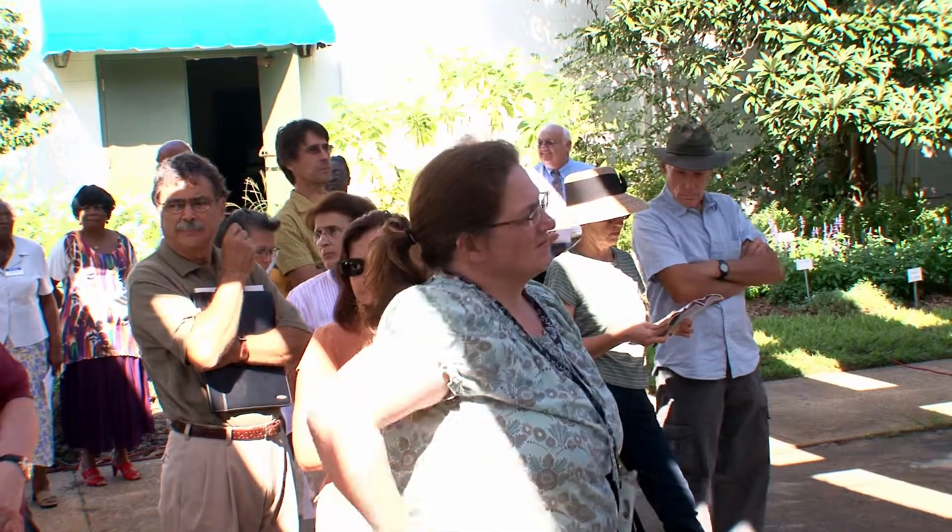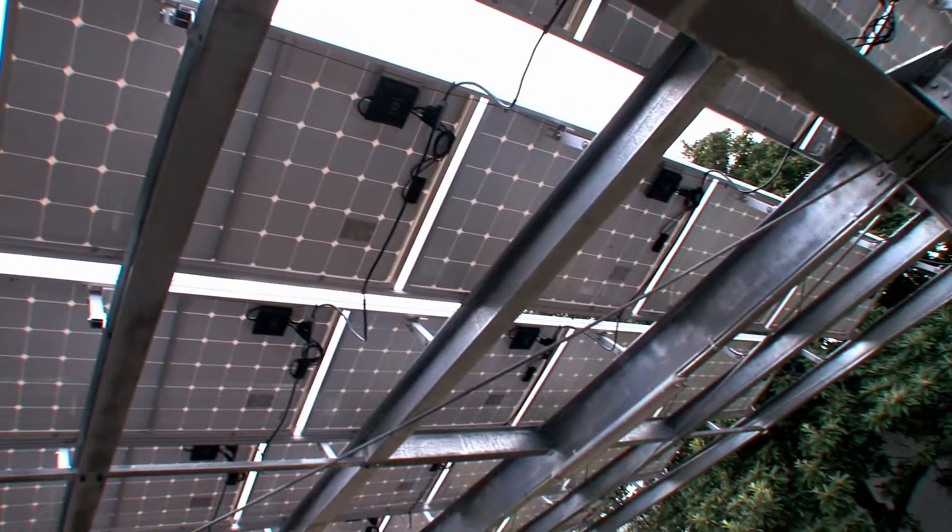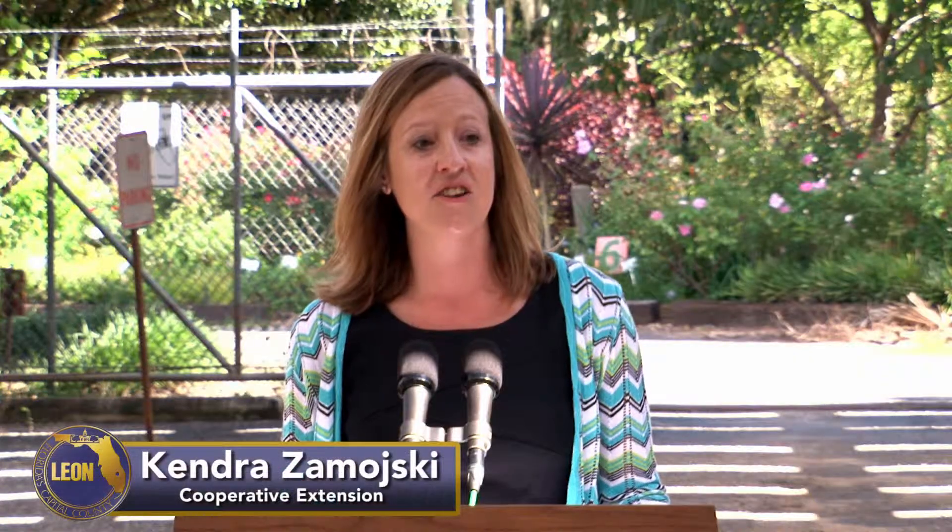This is a really great way to be a leader in our community, to make sure that we put sustainability first, but also show that it has a great economic development benefit for us in reducing energy costs. So it's very fitting that the Sustainable Demonstration Center is here at the Extension Office.